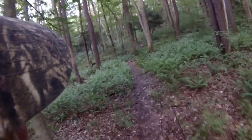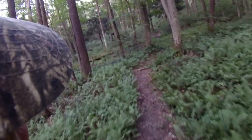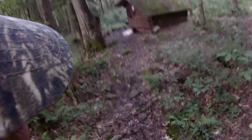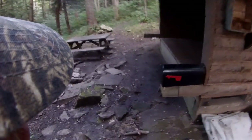Oh, we've made it to the lean-to! Now the question is, is it occupied? Doesn't look it. Looks like somebody might have even left us some firewood. Looks like it's unoccupied — somebody just left us some stuff, which is cool. Home sweet home for the night.